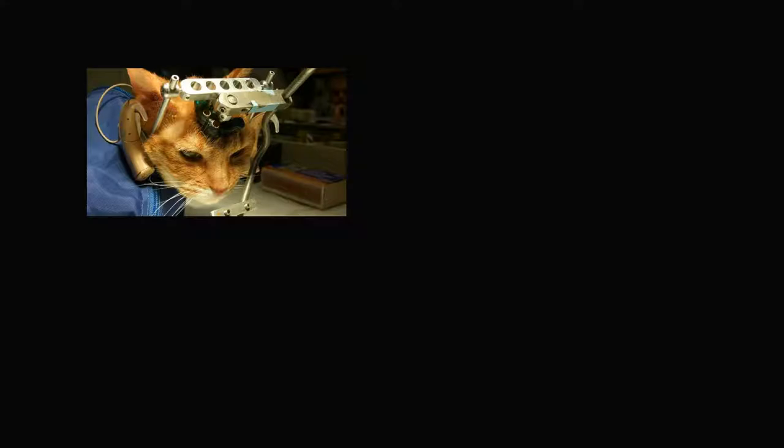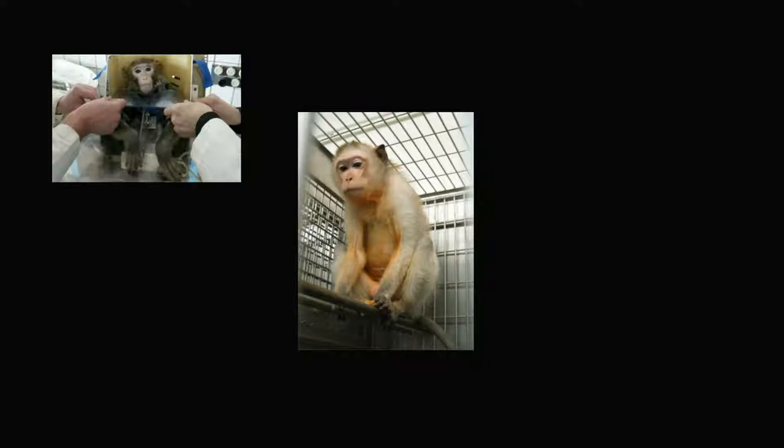Over 100 million animals suffer and die from drug testing every year. And of these tests, over 90% of the drugs end up failing in human clinical trials. This means many animal lives, as well as billions of dollars, are wasted during the current drug testing process.